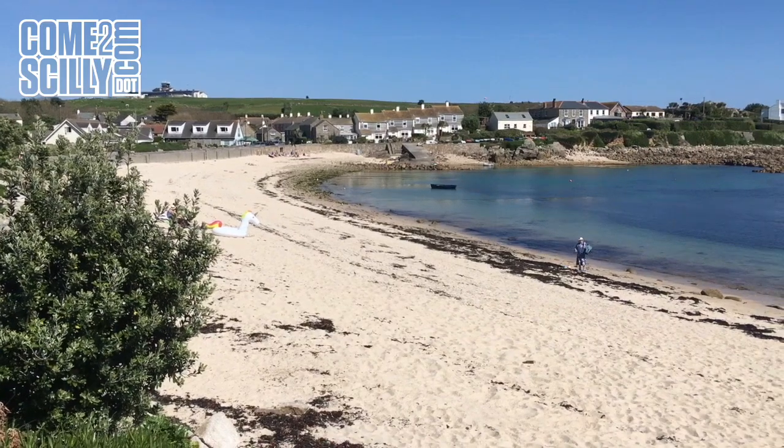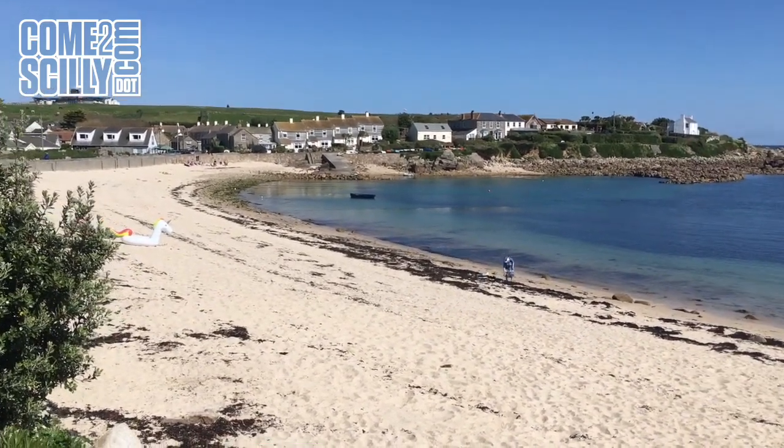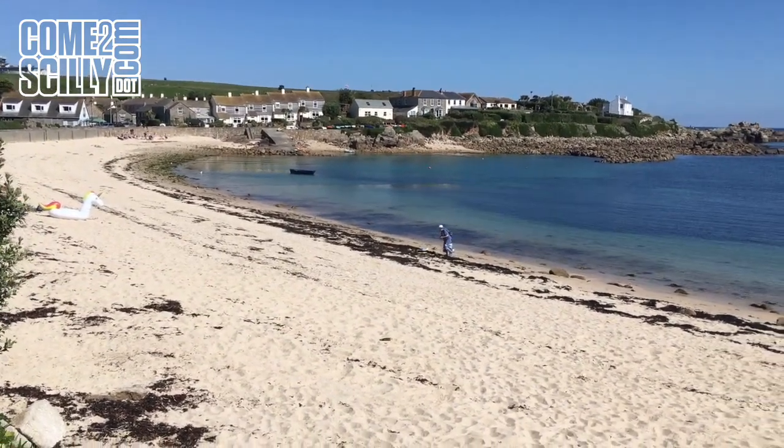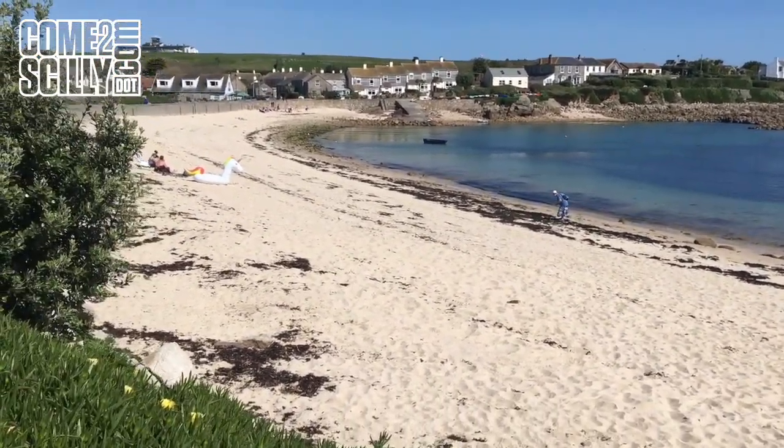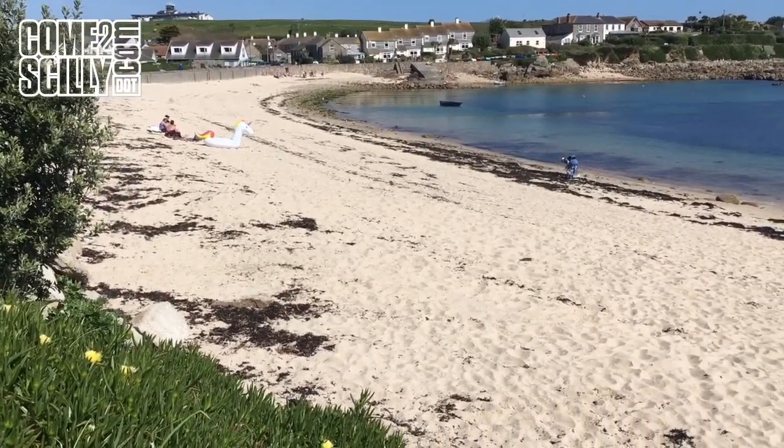This is a very popular beach, and actually if I just take a few steps down towards the sand itself, you'll get a better idea of just what a crowded beach looks like on Scilly.